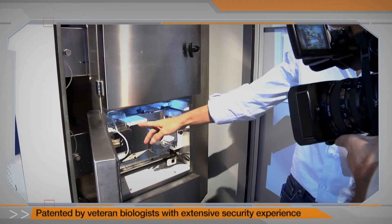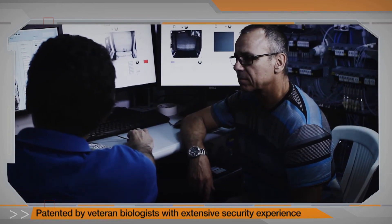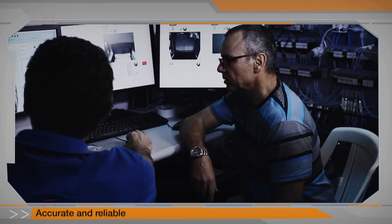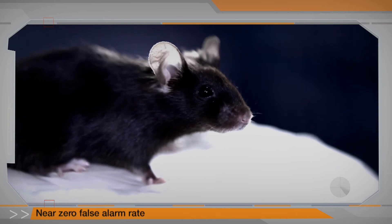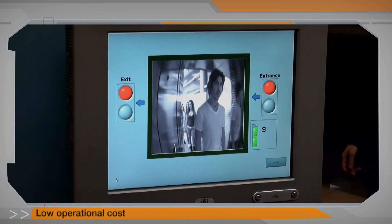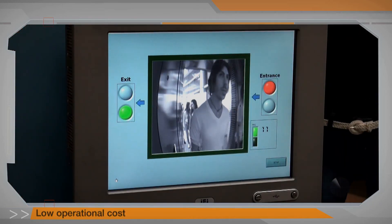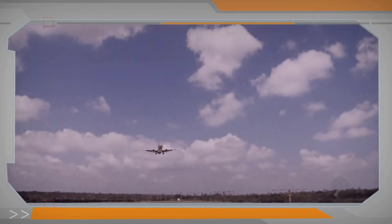The patented BioExplorers solution was developed by veteran Israeli biologists and animal behavior experts with an extensive background in security. It provides an unprecedented level of detection accuracy, specificity, and reliability at a near zero false alarm rate, ensures high throughput, emits no radiation, and entails low operational costs. BioExplorers harnesses the most powerful detection skills in nature for the benefit of security, customs, and various other law enforcement agencies, enabling them to better cope with the challenges of today and tomorrow.